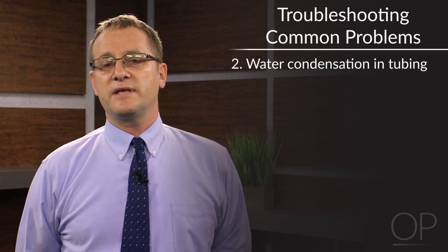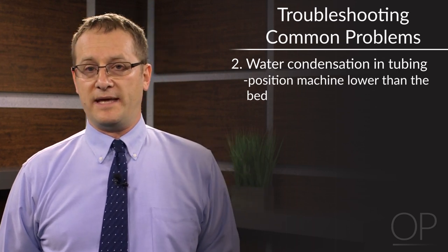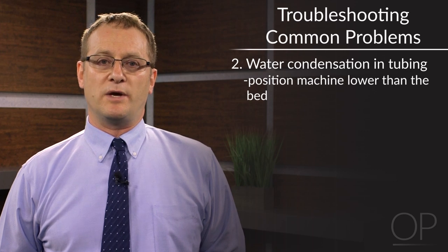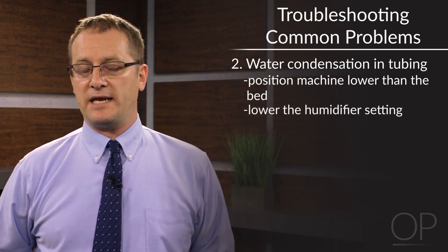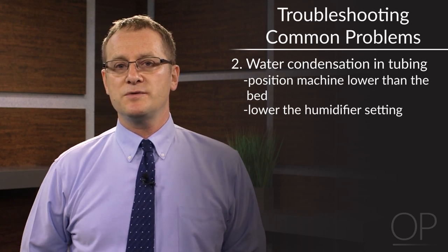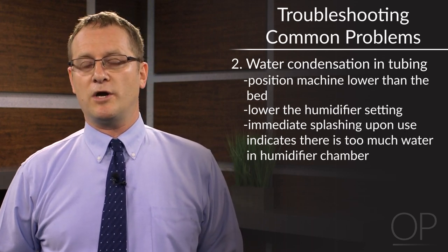Water condensation in the tubing is another issue which comes up frequently. This happens because heated humidified air passes through the tube — about six feet long — and often passes through an ambient air temperature which is much lower, causing water to condense within the tubing. A few strategies for dealing with this: one is to position the machine lower than the head of the bed, so there's a gradient in which the water needs to climb up to find its way into the face mask. Another is to lower the humidifier setting. If water condensation happens immediately upon use, that might be a sign that the humidifier chamber is being filled too much.